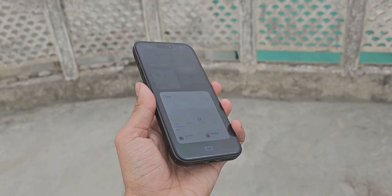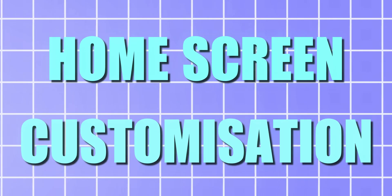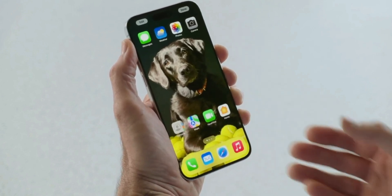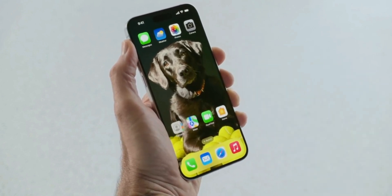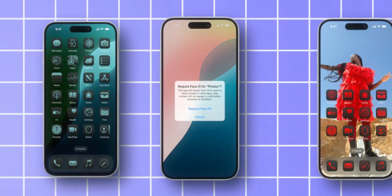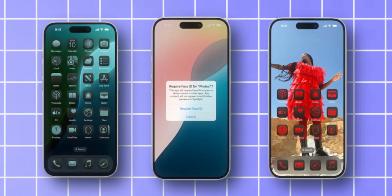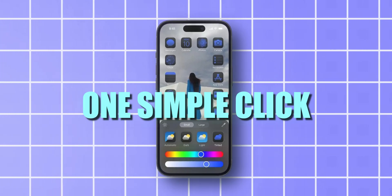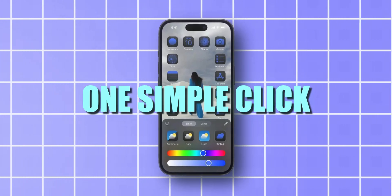Moving on to the second feature, which is Home Screen Customization. Finally it's official — you can now change the position of your home screen icons and place them anywhere you want. Plus there is a new theme engine that lets you change the colors of your icons. You can match the colors of your icons with your wallpaper with one simple click, which is pretty dope.